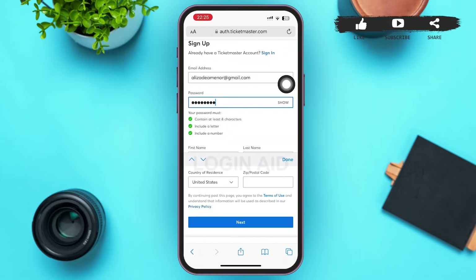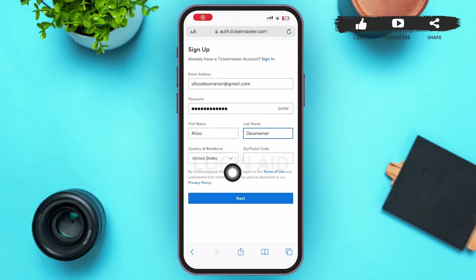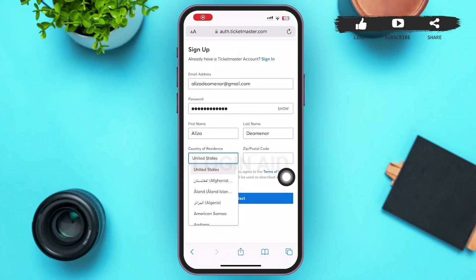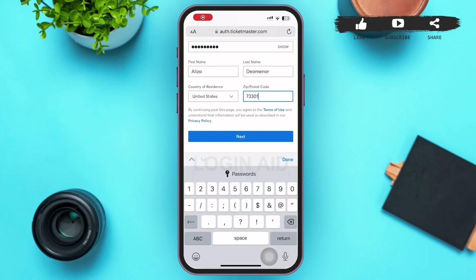On this page, type in your email address, your password, your first and last name, and finally your country of residence. Tap on the drop-down icon and a menu will pop up in which you can scroll and tap on your country. Then type in the zip or postal code of your country, and tap on Next at the bottom of the page.